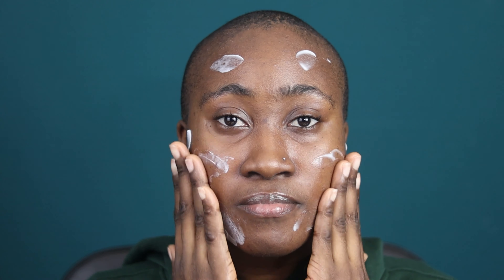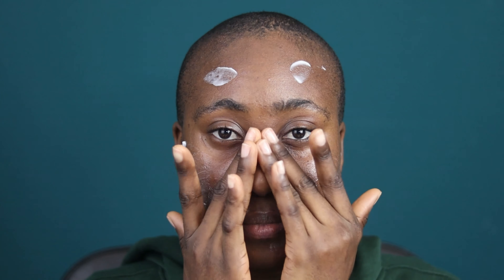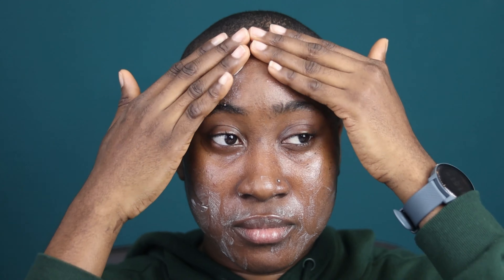I don't know if you guys can notice anything, but this one is way thicker than this one — they are both thick though. So on this side is the gel cream and on this side is the rich cream.